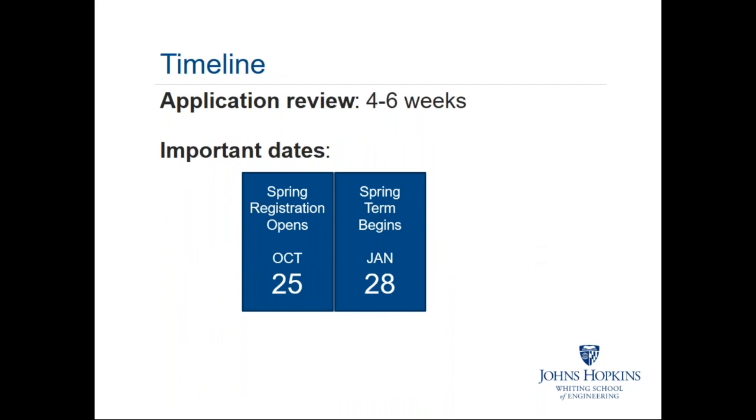The review process generally takes four to six weeks. My advice is to begin the admissions process at the start of the semester prior to when you want to begin your academics, ensuring everything is in order when registration opens. Spring registration opens a month from today, and if you're thinking about starting in January 2019, now is the time. The spring term begins January 28th, and courses fill up fast, so don't delay.